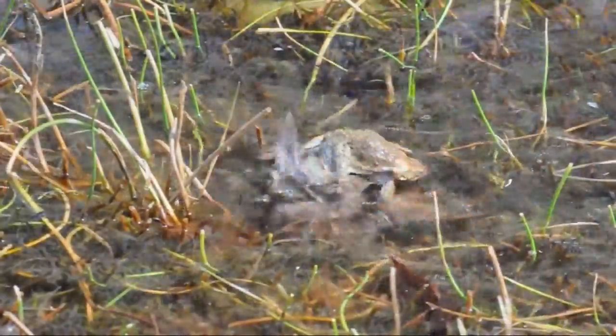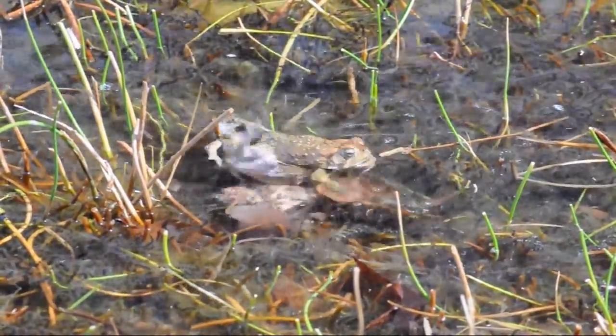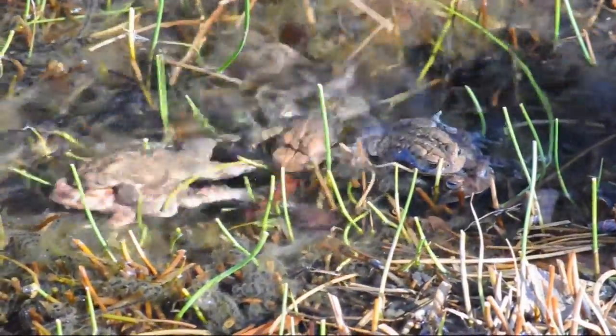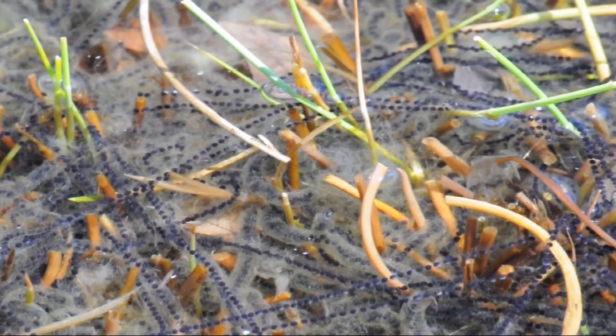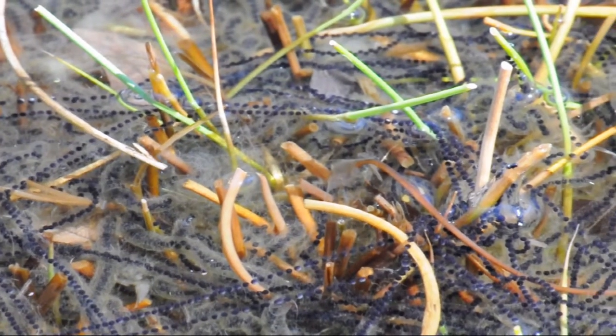Paired toads can put up a good fight and will stay together for hours until all the eggs are laid and fertilized. The females will lay thousands of eggs protected in a gelatinous string. And then overnight, the toads vanish from the pond, heading back into the woods and meadow.